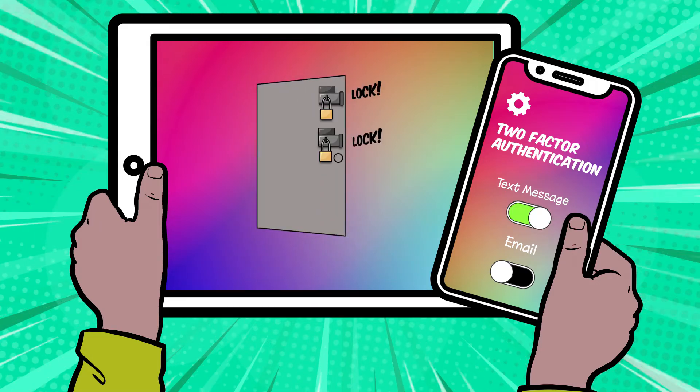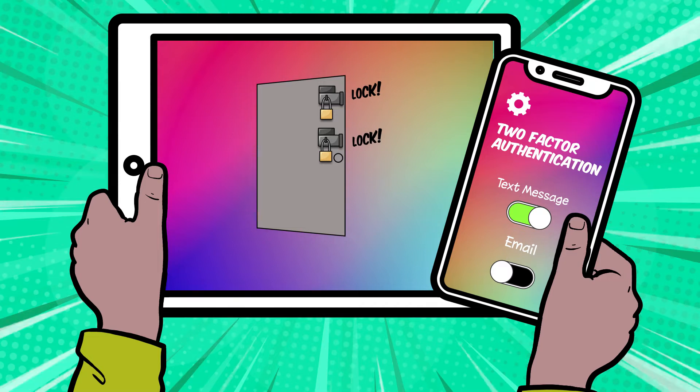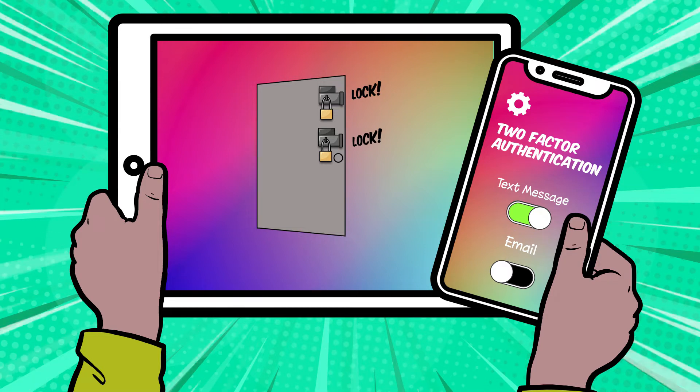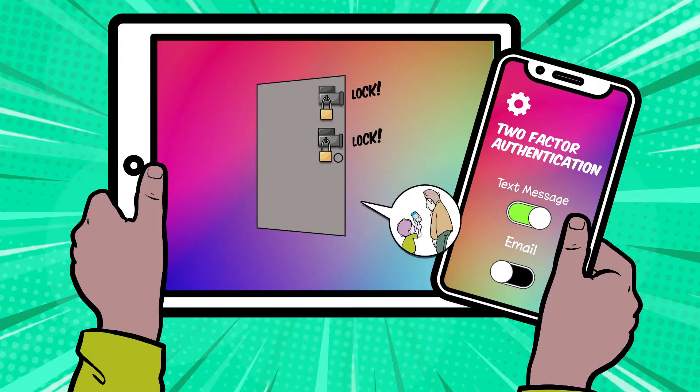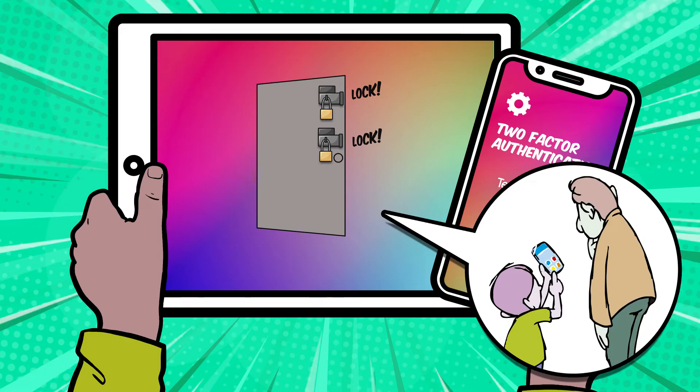You can turn on 2FA in the settings of games, apps, websites and devices. By the way, sometimes 2FA is called two-step verification, but it's the same thing. If you can't find the 2FA setting, ask a grown-up for help.